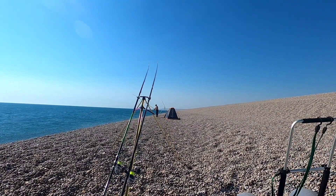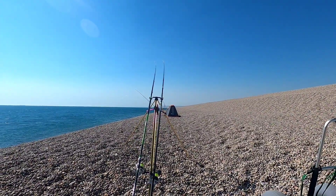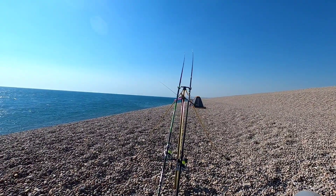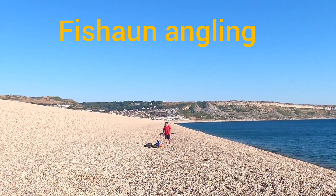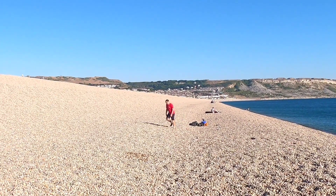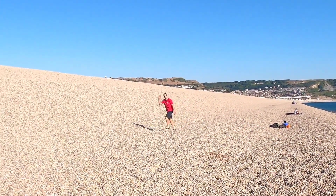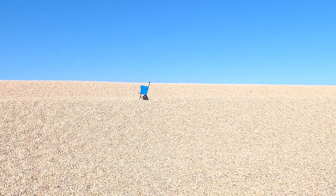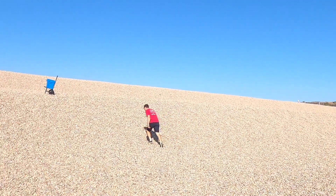There's Andy in the background, guys. It's absolutely boiling. There we go — Sean's just turned up. Old Seany boy and his son, ready for their evening session. Sean's joining us for tonight's session.